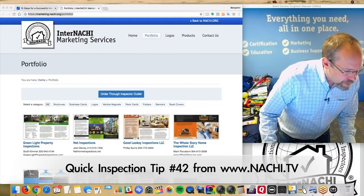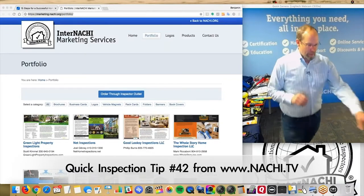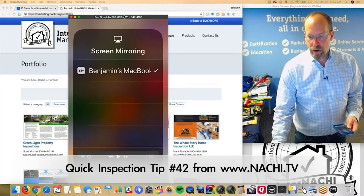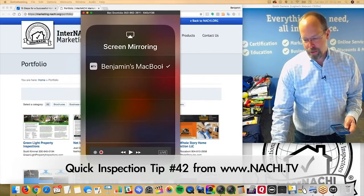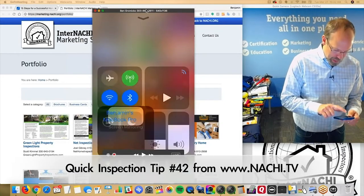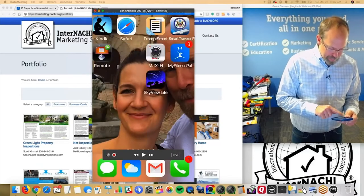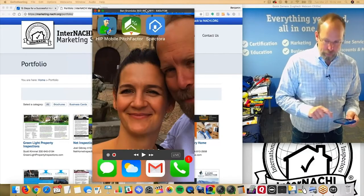Which software do you prefer? Sam asks. I like the software that I can use on my phone. I used to write inspection reports — I was a home inspector in Pennsylvania for a dozen years. I performed thousands of inspections. My life changed when I went mobile and I inspected and wrote my reports.